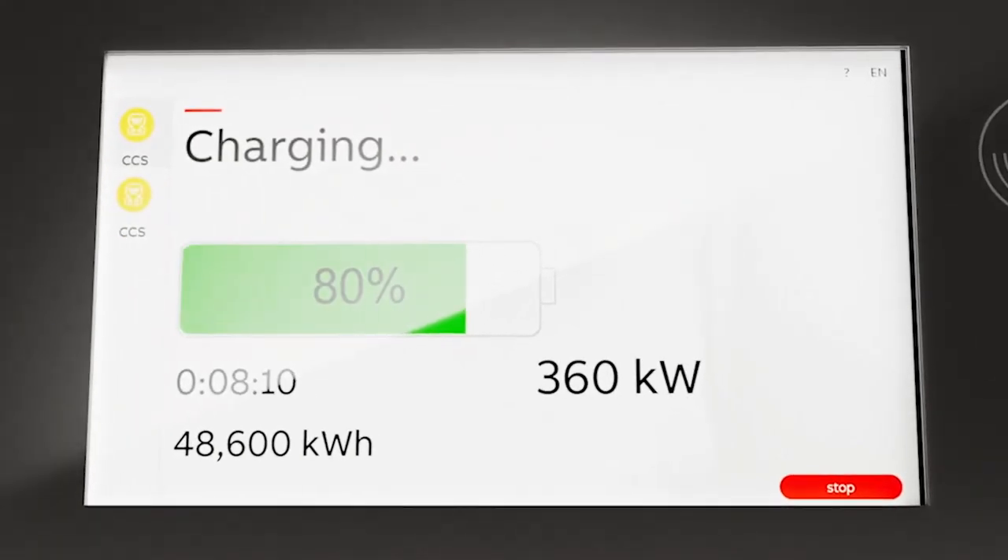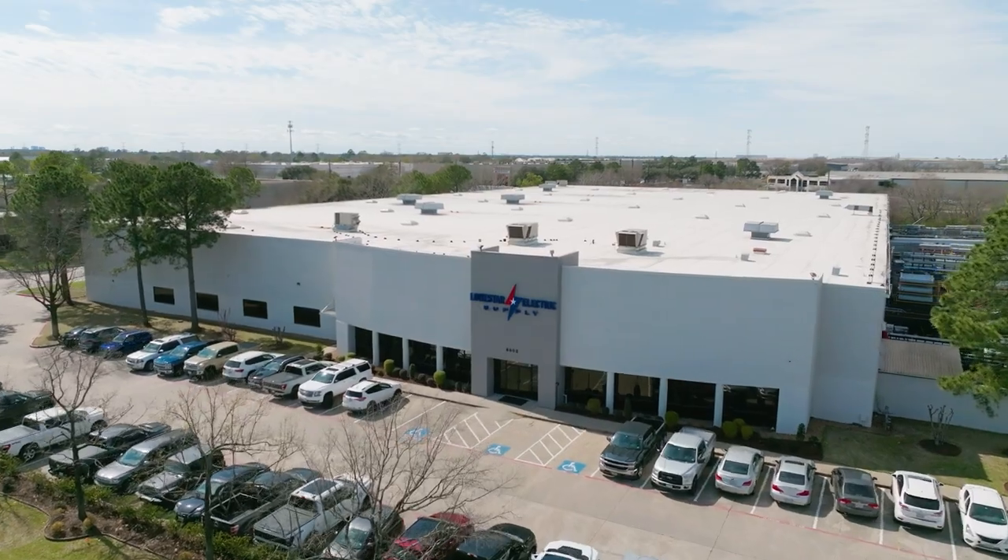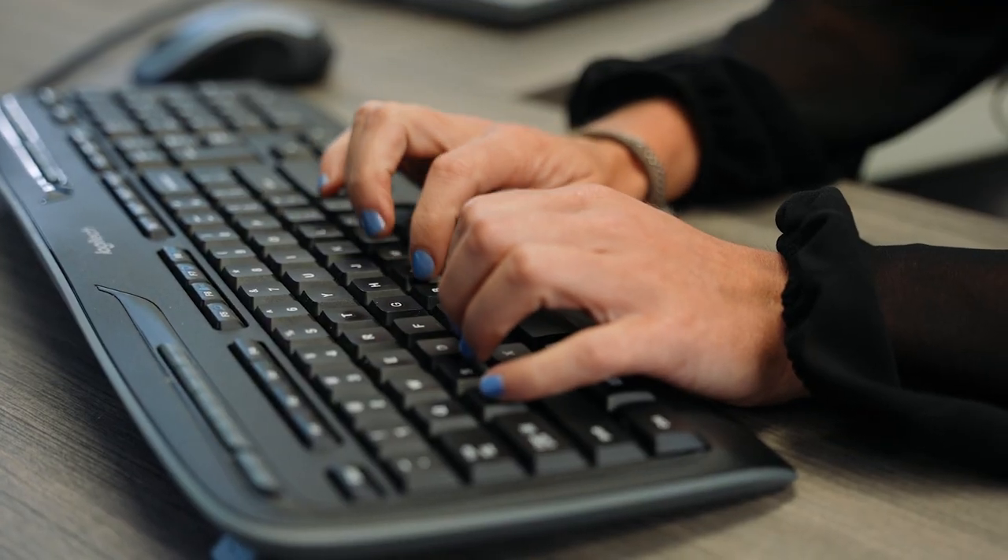We're able to look at it from a big-picture perspective and help customers understand what all they need in order to do this and what other aspects they have to think about. It really makes Lone Star kind of a one-stop shop. We're providing the components and also providing the engineering and the support.